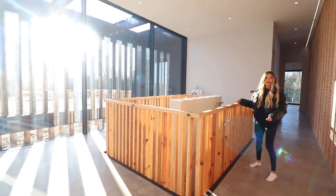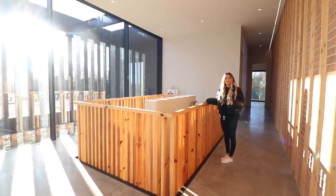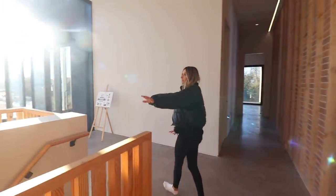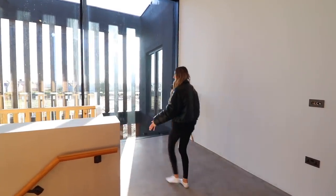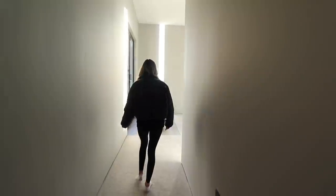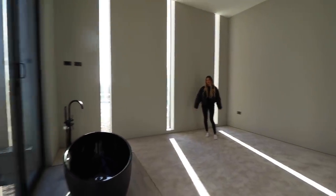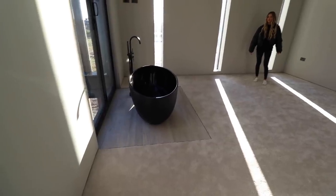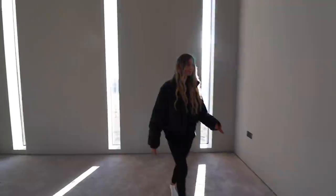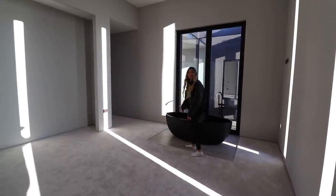We've arrived back at the second set of stairs — it just keeps on going. It's so big we're getting confused. You've got big windows with light coming in. Let's go to the next bedroom — this bedroom has a bathtub in it. I love the bath. I'd have made it a bit bigger personally — but you've got the space for it, so you could just get out of bed and get into the bath.